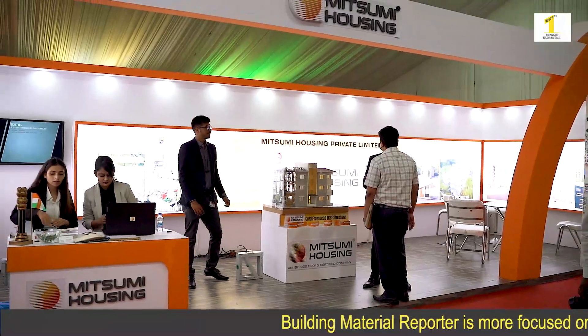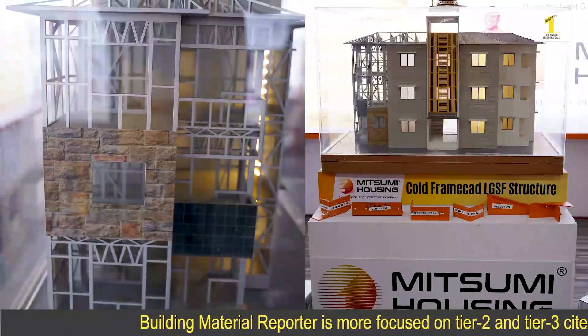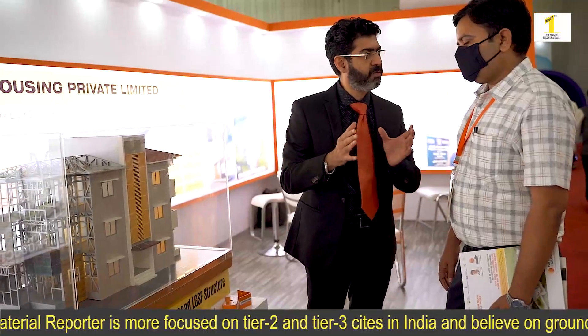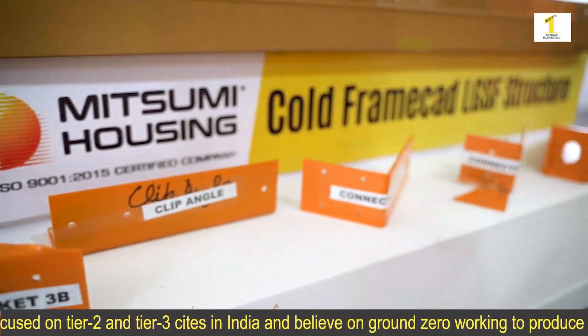This is one of our Lighthouse mission projects. It is a 1000-unit housing scheme being done by Mitsumi Housing Private Limited, using hybrid technology — a combination of light gauge steel framing technology and mild steel technology, which together are referred to as hybrid.